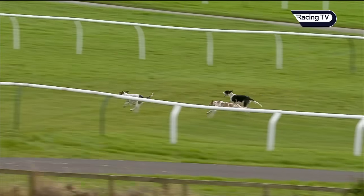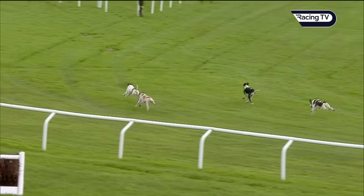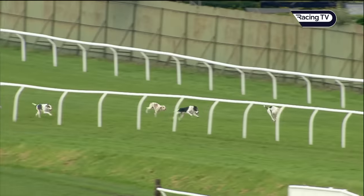These hounds are stretching nicely. They're used to running a far greater distance — up to around 10 or 11 miles — and they'll cover that distance in around 30 minutes.